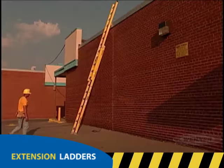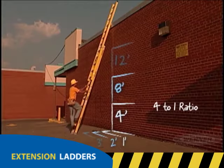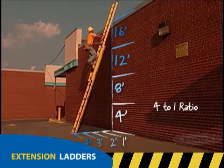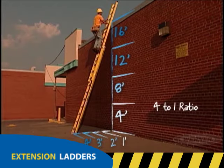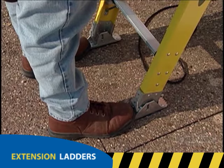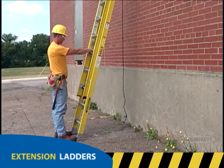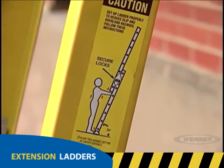The setup angle of an extension ladder is critical. The base of the ladder should be positioned one foot away from the building for every four feet of ladder length as measured from the base to the upper support point. This four-to-one ratio is essential to your safety. Placing the base too close to the building can cause the ladder to tip over backwards. Placing it too far away may cause the ladder to slip out at the bottom. To ensure a correct setup, stand in front of the ladder, place your toes against the bottom of the side rails, stand erect with your arms straight out — the palms of your hands should touch the top of the rung nearest to shoulder level. A diagram and instruction label on the side rail illustrates this point.